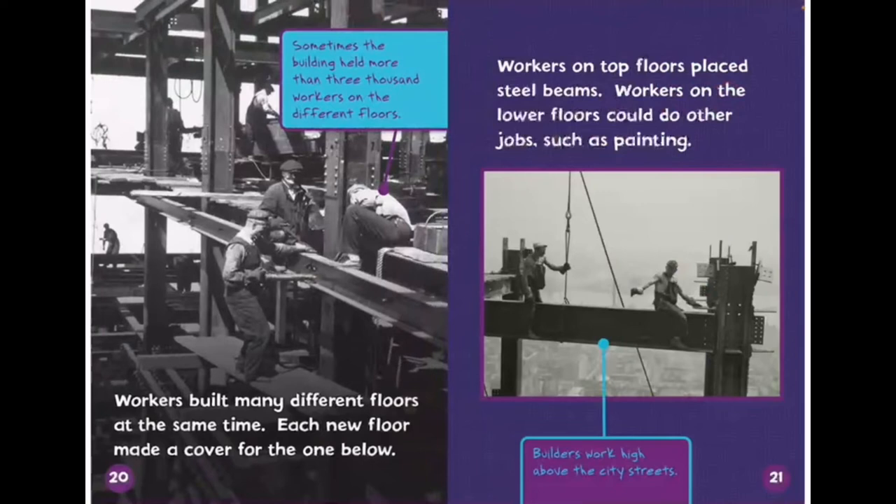Workers built many different floors at the same time. Each new floor made a cover for the one below. Workers on top floors placed steel beams. Workers on the lower floors could do other jobs, such as lighting.